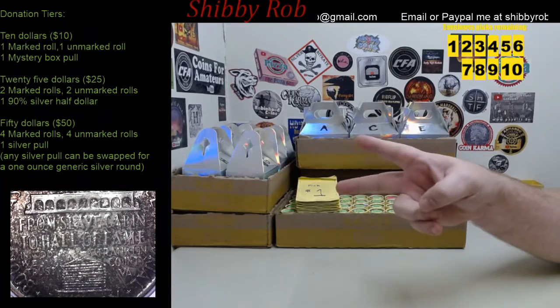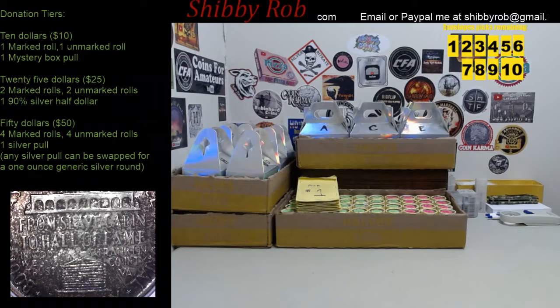Hello YouTube, it's ShibbyRob here. This video is going to be a comment video and an info video for a live stream that I'll be doing later on today. I am a little late getting this video out, I apologize, but we will be doing a coin roll hunt today. Today is Saturday, July 18th, 2020.